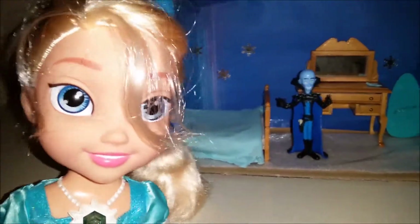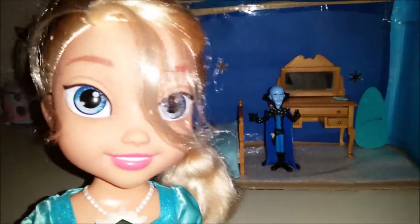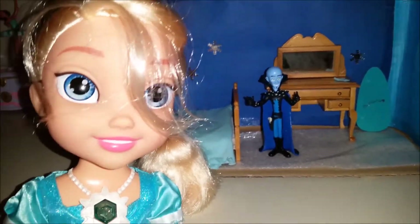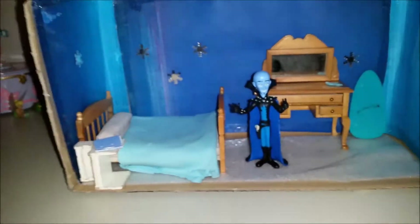What do you guys at home think? Do you think it's a nice room for Megamind? Leave a comment below, and don't forget to like and subscribe. Goodbye everyone, and remember, if anything feels too hard or bothering you, just let it go. Goodbye.